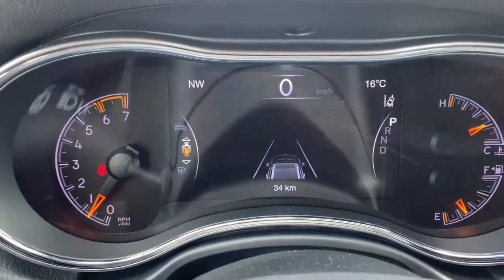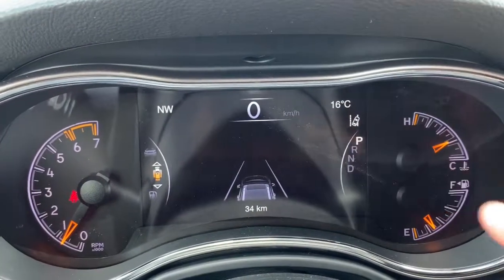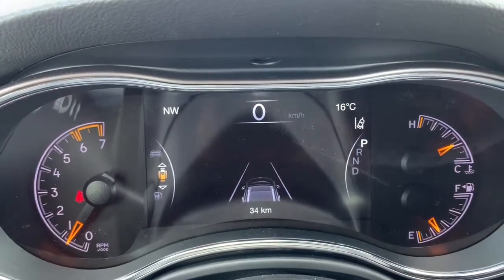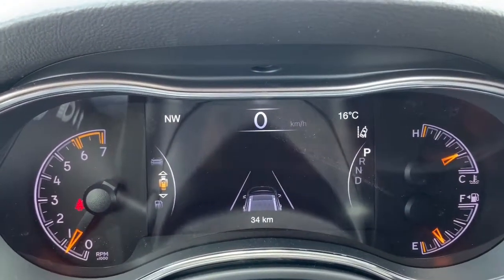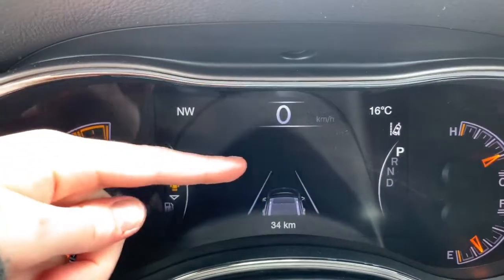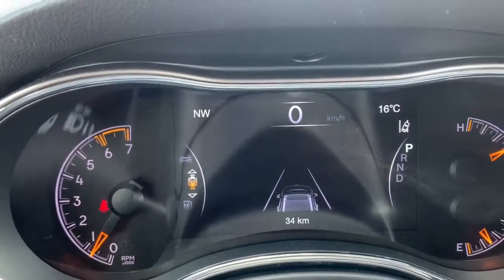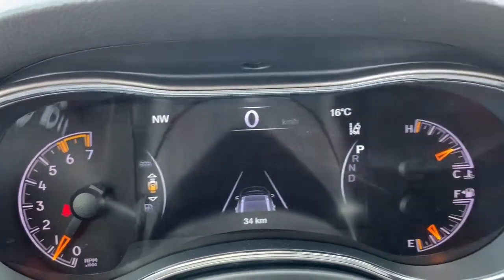On this display board here, this is your driver assist display. That is your lane departure warning — if you do leave the lane without signaling, the vehicle will notify you and gently nudge you back into your lane if needed. It will also notify you for your full speed collision warning. So if you're approaching an object or a car too fast, it will notify you and apply braking if needed.